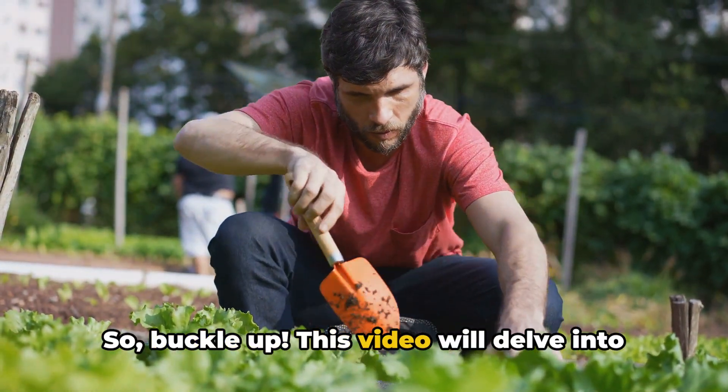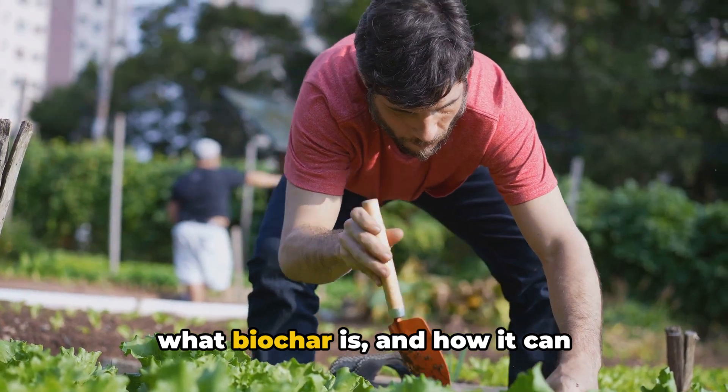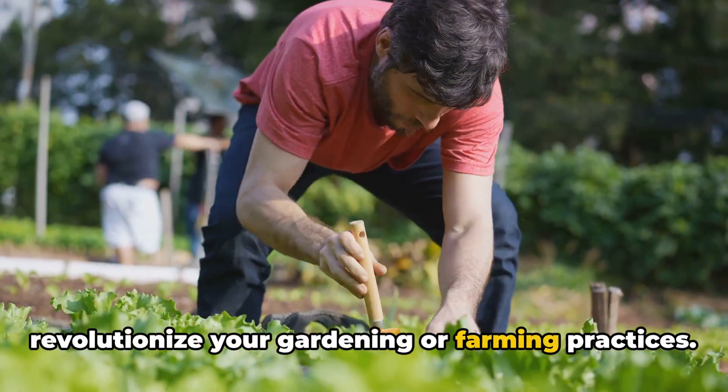So buckle up! This video will delve into what biochar is and how it can revolutionize your gardening or farming practices.